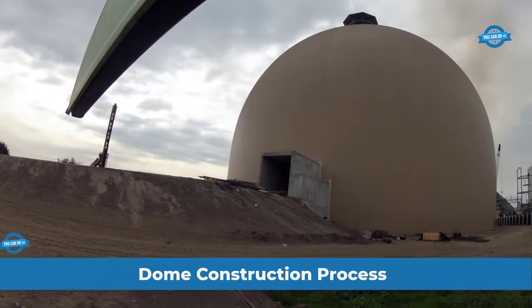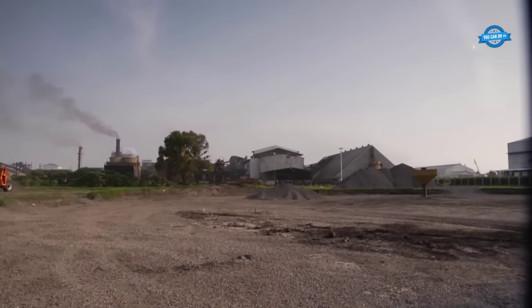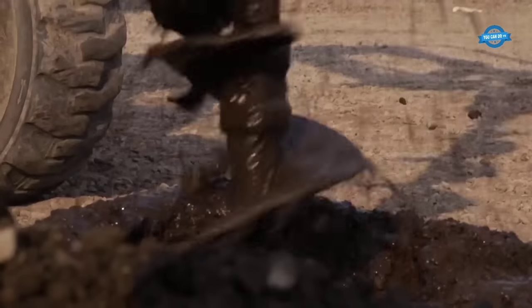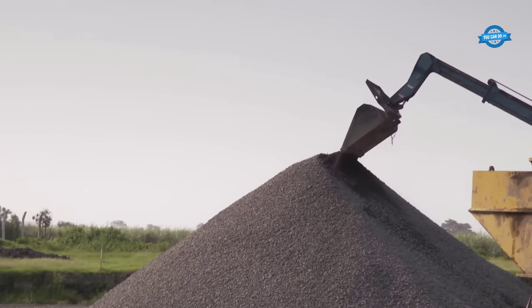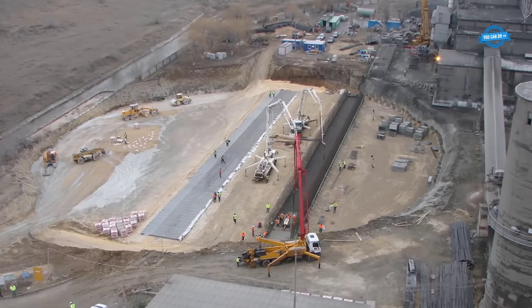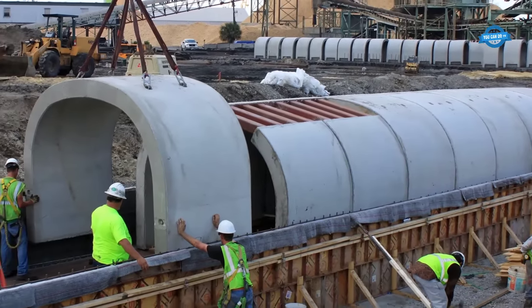This section shows the construction process of the dome. Once the design is accepted and approved, construction work commences on the site. Excavation takes place for the foundation and tunnels. Different methods are employed to construct the tunnels, including the use of precast elements. Precasting allows for quicker tunnel construction, meeting deliverable dates consistently, and aiding the customer in becoming operational.